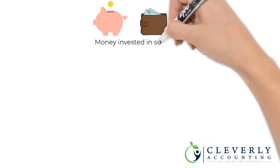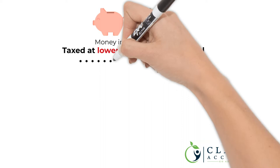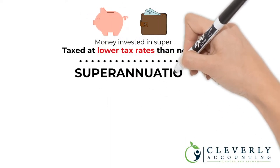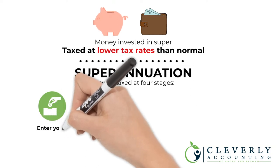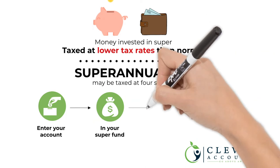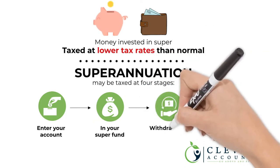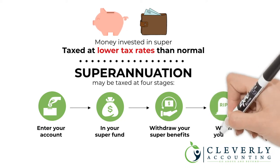Generally, money invested in super is taxed at a lower rate than your personal income tax rate. Superannuation may be taxed at four stages: first when contributions enter your account, next while it is in your super fund, then when you withdraw your super benefits, and lastly when you die.